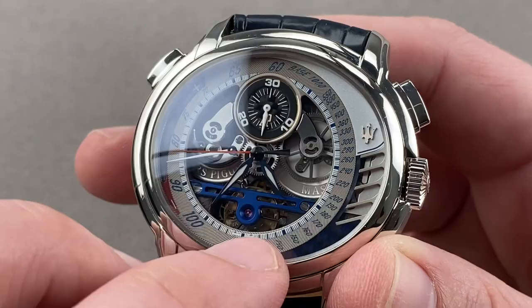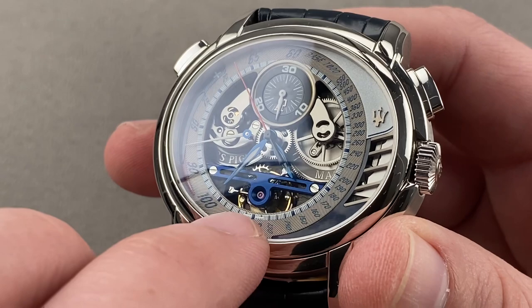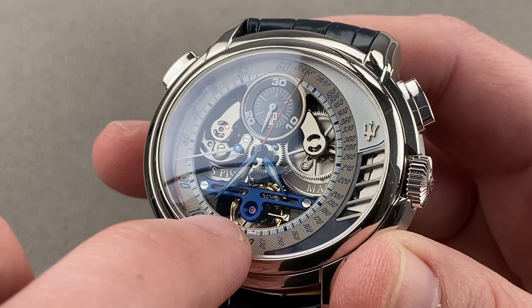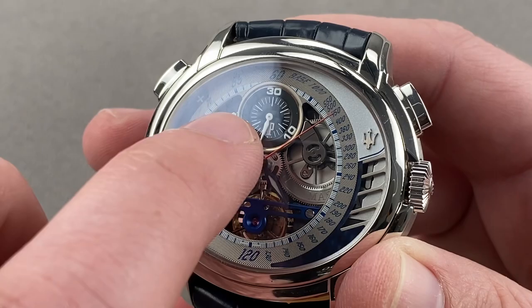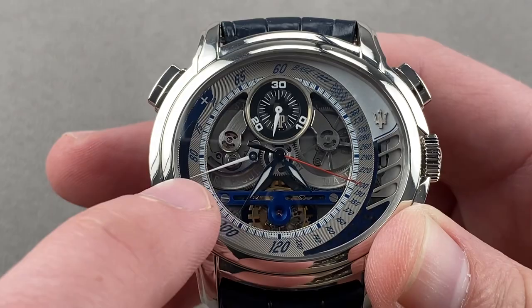There's a tachymeter scale with a base of 1000 that can be used with the chronograph to gauge the speed of something over, for example, a kilometer — such as a Maserati race car. The center is open and you can see there's a full bridge for the tourbillon, which has a black-polished tri-spoke carriage made of titanium. It's free-sprung with a handmade over-coil hairspring to keep excellent time in any position, beating at 21,600 vibrations per hour with a period of one minute. There's a semi-instantaneous jump 30-minute counter at the head of the dial, and the radial textured tachymeter gives way to a power reserve indicator at the nine o'clock side.